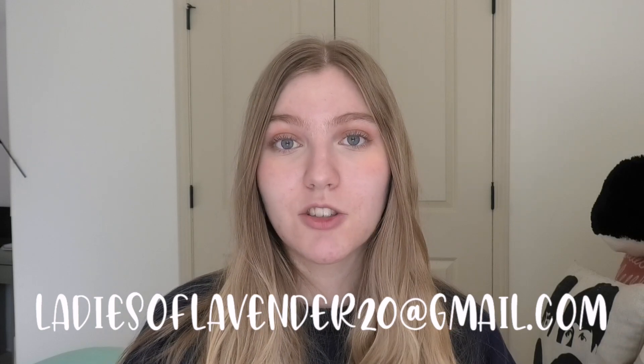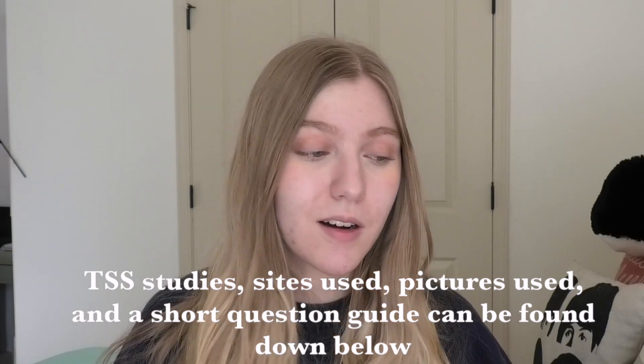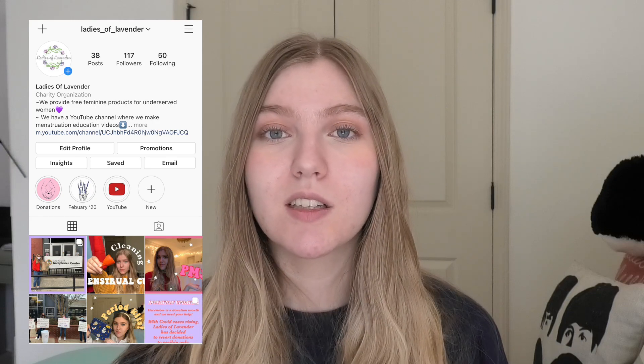If you have any questions about today's video or any period-related questions, don't be afraid to reach out. Our email is ladiesoflavender20@gmail.com, you can DM us on Instagram at Ladies of Lavender, or leave a comment below. All sources are listed below if you want to learn more. Follow us on Instagram — we post every week and do donations every other month. Our one-year anniversary is coming up on February 10th and we're planning something really special, so please follow us to be part of it. Thank you so much for watching — see you next week!